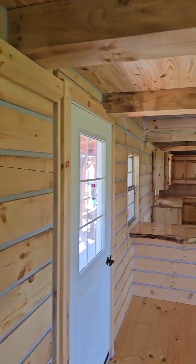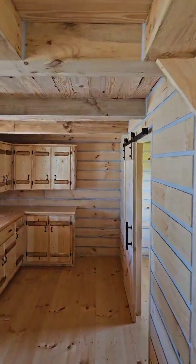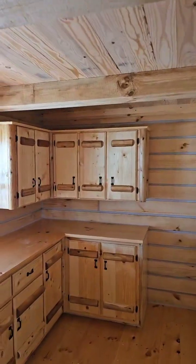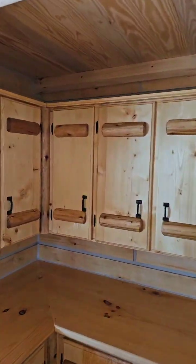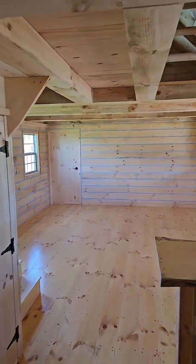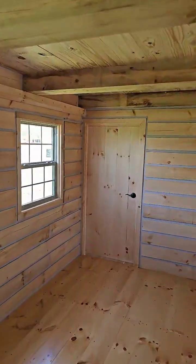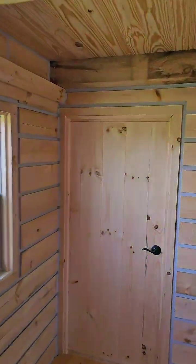Remember, y'all, these ceilings ain't low. I'm six foot six tall, 240 pounds — I'm a big boy. So these ceilings ain't low, y'all. I'm just a jolly green giant. Keep that in mind as I walk through these cabins — I'm just tall as you know what, baby. Gentle Giant.